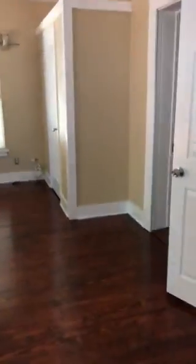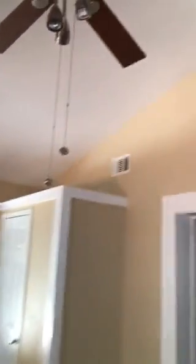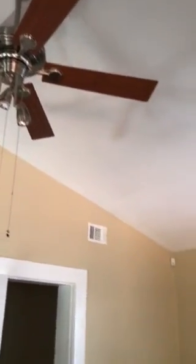Closet number three. This will be the master bedroom. When I first bought this house, these ceilings were as low as the door frame. I didn't realize that the ceilings were vaulted.